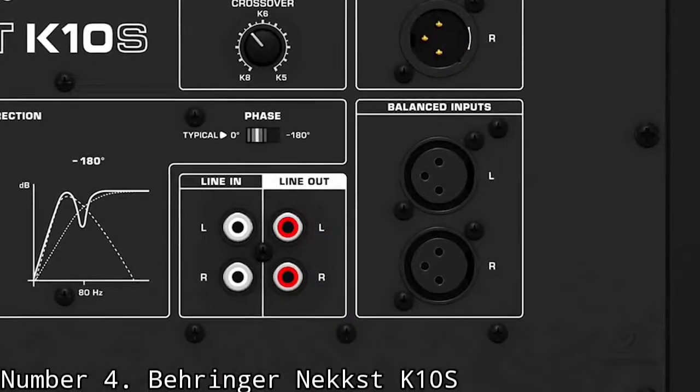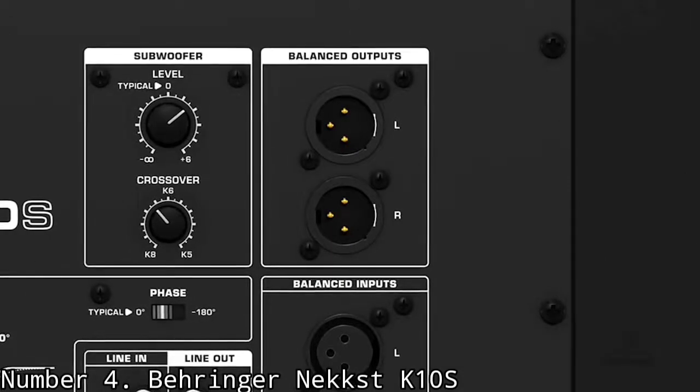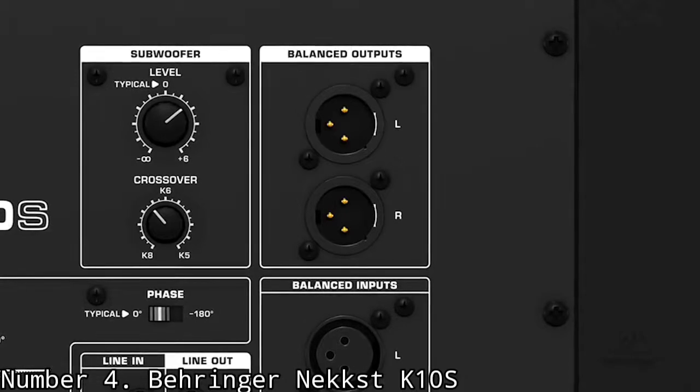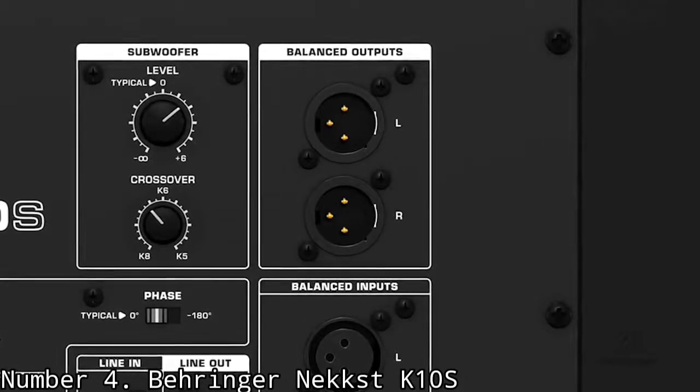The curved baffle and dimensions of the front port were designed for extended frequency response in the low end with minimal amounts of distortion. Because of this, you'll be able to make cleaner-sounding mixes and better decisions when mixing the low end of your mixes.